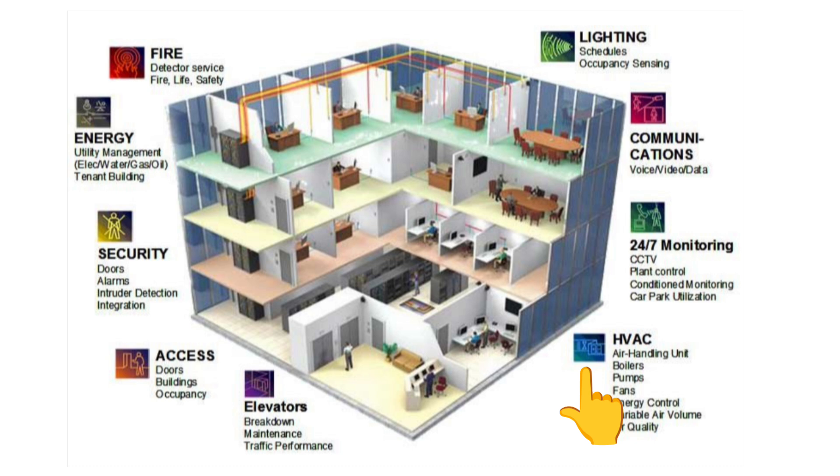What systems does BMS control? HVAC system — heating, ventilation, and air conditioning. Lighting control — automatic on/off and daylight saving. Energy management — electricity and water consumption monitoring. Fire alarm and safety — smoke detectors and emergency alarms. Security and access control — CCTV and card access systems. And elevators and escalators monitoring.